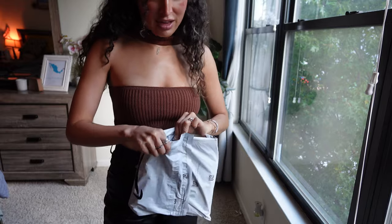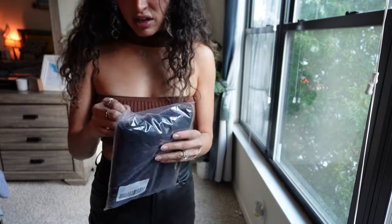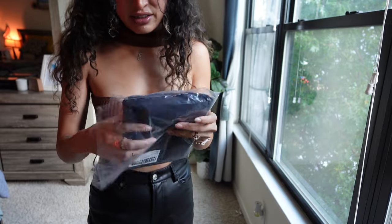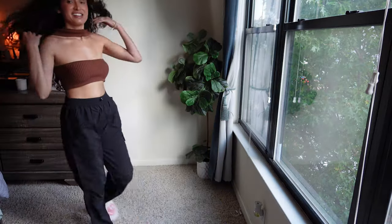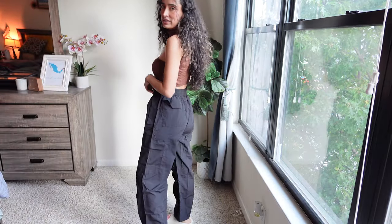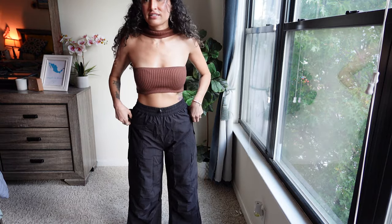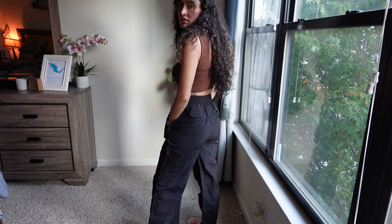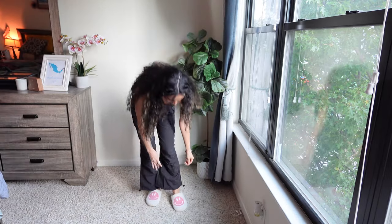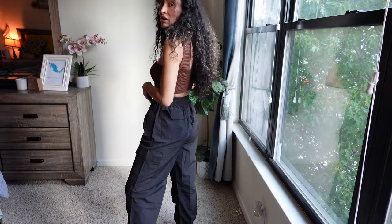I ordered some black high-waisted cargo pants off of Amazon. I saw a girl talking about them on TikTok and she said they're amazing. I got a size medium because that was the recommended size. They're a little bit loose but they actually feel really nice - I'd rather them be a little bit loose than too tight. There are velcro pockets. I need to tighten the drawstrings at the bottom. I'll have these linked on my Amazon storefront and on my LTK.